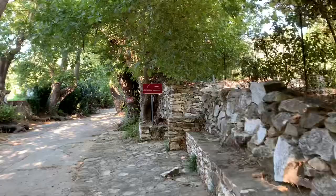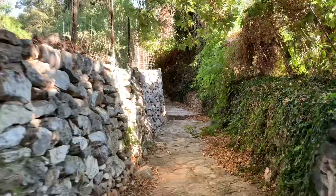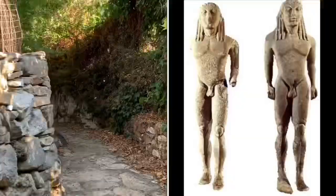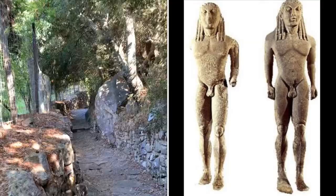We're in Naxos, near a village that is close to some ancient marble quarries. The reason we've come is to see a 2,600-year-old abandoned Kouros statue. A Kouros is a statue of a young man in standing position, nude, with one foot stepping forward. You can see the Egyptian influence in these statues.